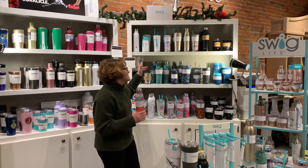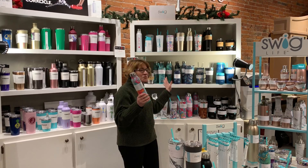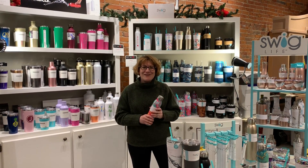All of these cool sizes, shapes, and patterns from Corksicle and Swig can be personalized and are available at Watermark Corners.